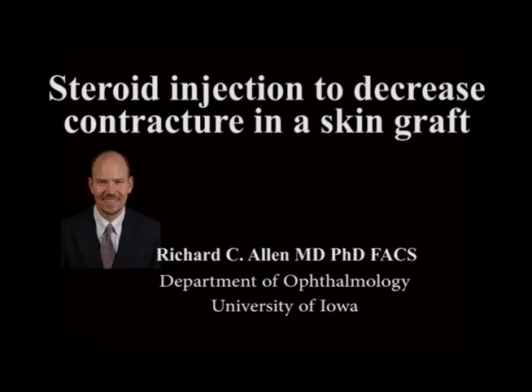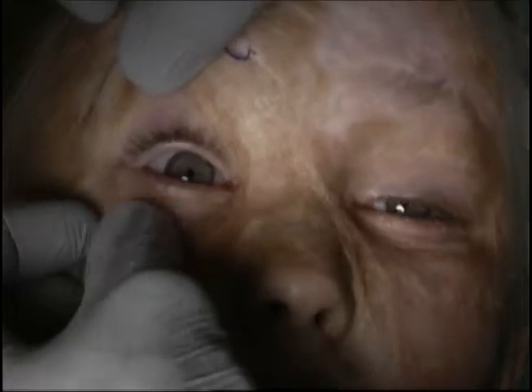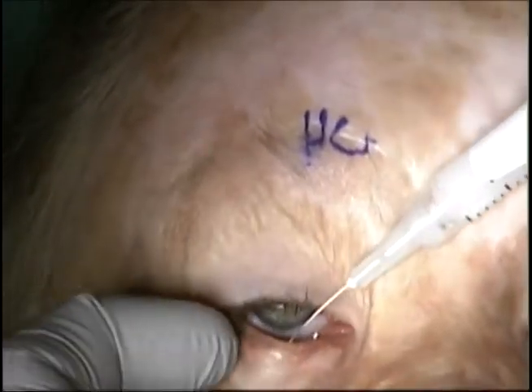This is Richard Allen at the University of Iowa. This video demonstrates a steroid injection to the lower eyelid of a patient who has had a previous full-thickness skin graft for a thermal burn. The patient has had skin grafts to both lower eyelids.